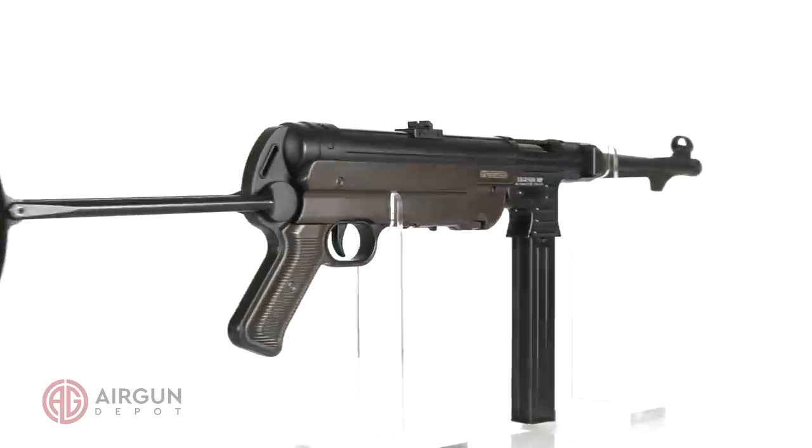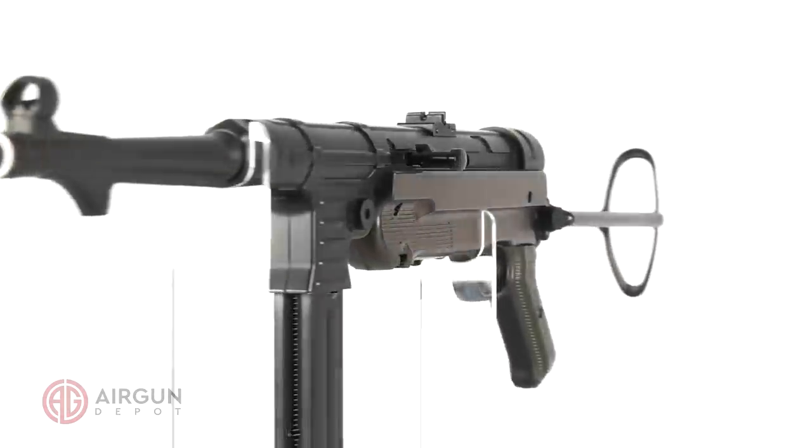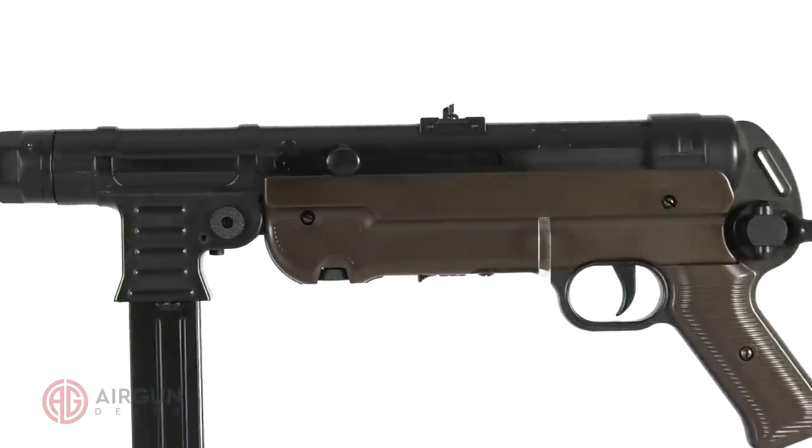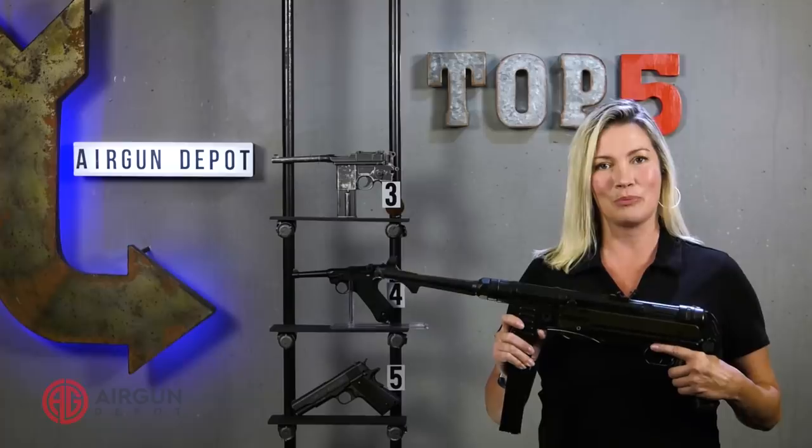Plus it has very powerful blowback, a 40 round magazine, and best of all, a fun switch for full auto. This is a gun that everyone should own. You deserve it, so get one now. There's a link in the description below.